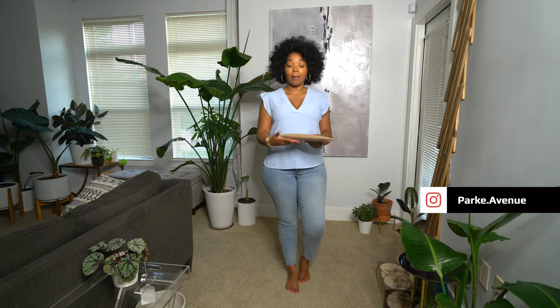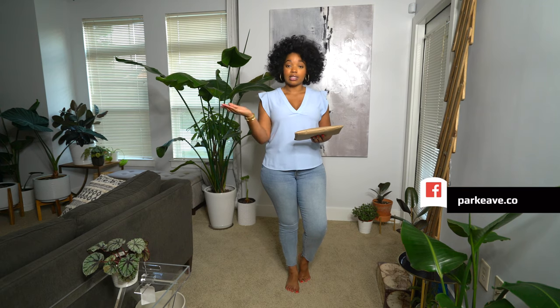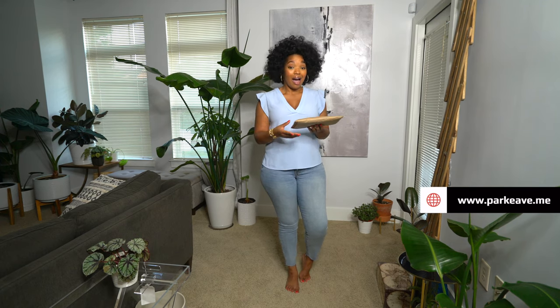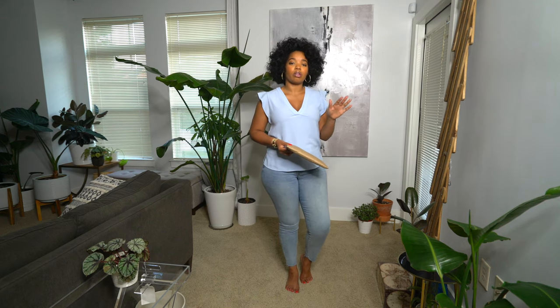Before I get into the H&M haul, I wanted to unbox a PR package that I received. I was contacted by a company called Thread Tank and they sent me a couple of t-shirts to review. I wanted to tell you guys my honest opinion. I've never heard of this company before they contacted me, but I was really excited because they're a graphic t-shirt company and I love graphic tees. I think they're really cute layered under blazers, and just to go around on the weekends and run your errands.